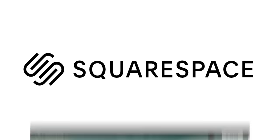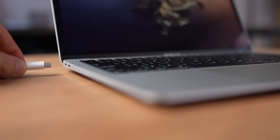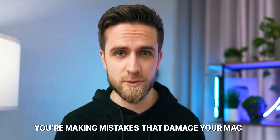This video is brought to you by Squarespace, an incredible platform to build a stunning web presence for your business, but more on that later. Does your MacBook already look like this? Does your battery already have 80% health after a couple months? You may not realize, but every day you're making a ton of small mistakes that damage your Mac. So let's talk about the sneaky culprits and how to fix them.